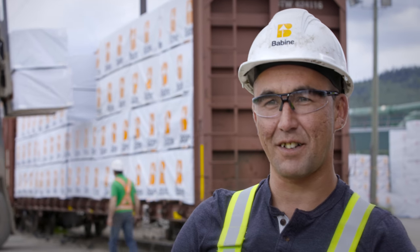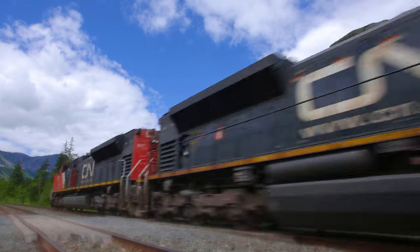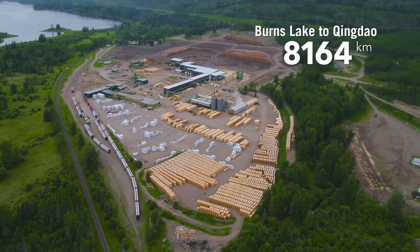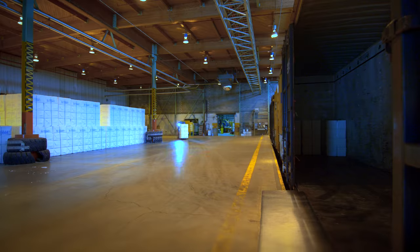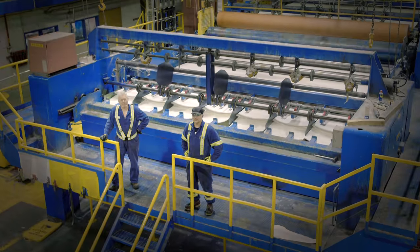These packages of lumber are headed for the Port of Prince Rupert to be loaded into containers and shipped to Asia. We ship a good portion of our pulp out to the west coast into Prince Rupert. We make the cleanest, the strongest, the brightest pulp in the world.